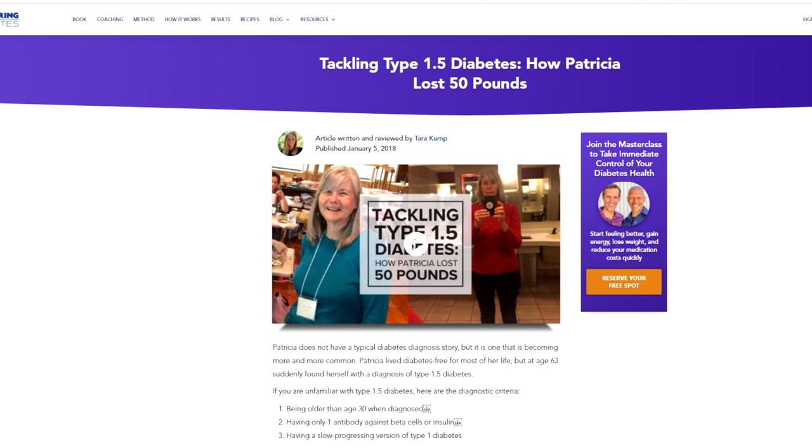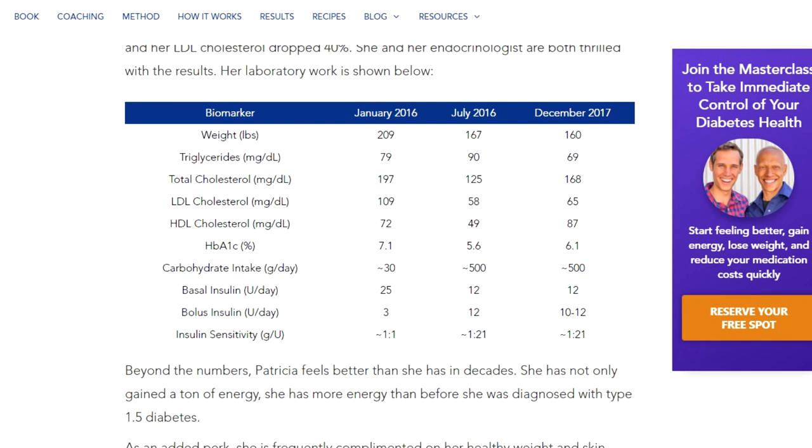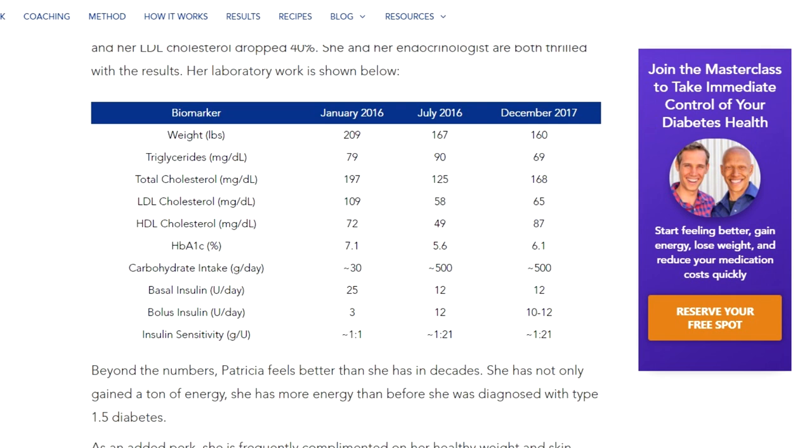Another success story in our program is Patricia. After adopting the Mastering Diabetes method and shifting to a low-fat, plant-based, whole food diet, Patricia lost 50 pounds, dropped her A1C to a steady 6%, and saw a 45-point drop in her LDL cholesterol. She now says that she has more energy than ever before.